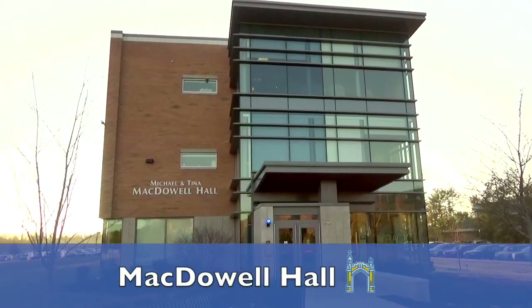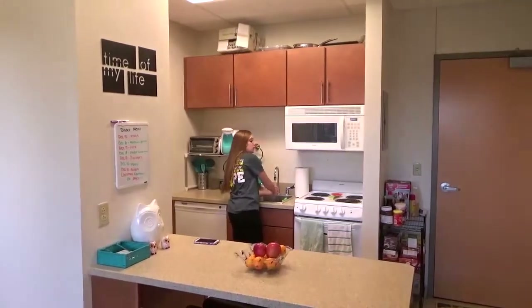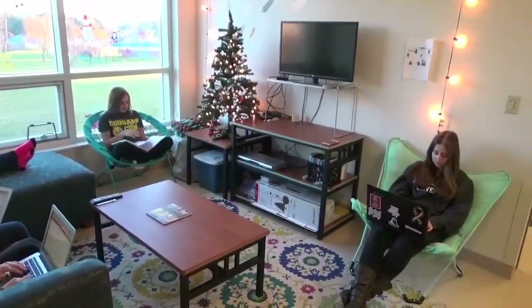This is McDowell Hall. McDowell is a suite-style residence space with a full kitchen, including appliances, an island area, living room, full bathroom, and single and double rooms.